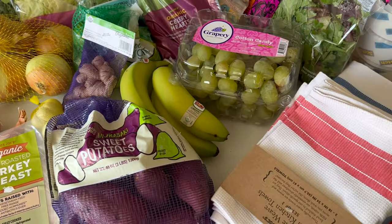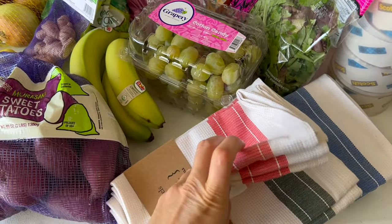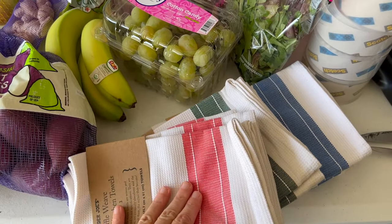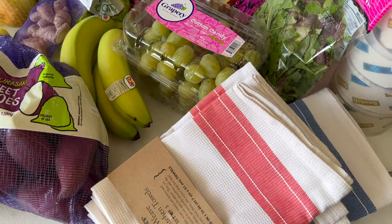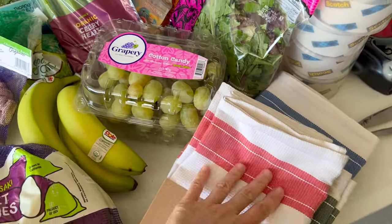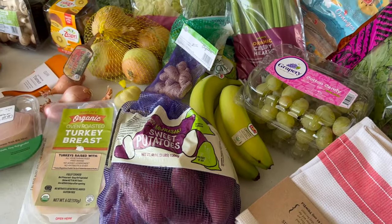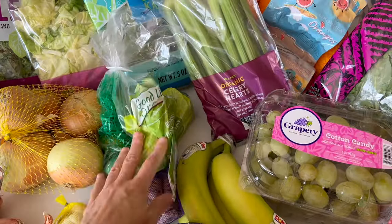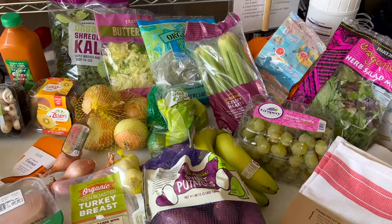I got some new kitchen towels. I was going to get three packs of green — I thought that would look best in my kitchen — but they didn't have three left, so I got the colorful variety. They feel pretty thick. I've had my old kitchen towels for probably five years or so and they're kind of worn. I got some organic limes, and that is pretty much it.